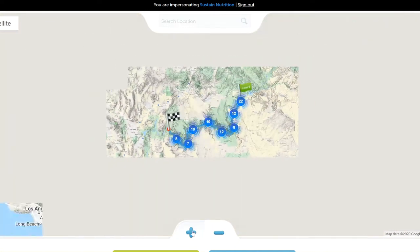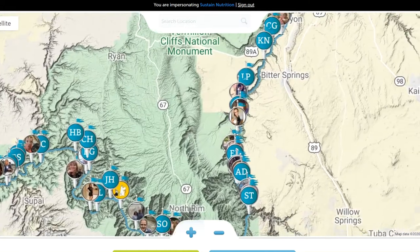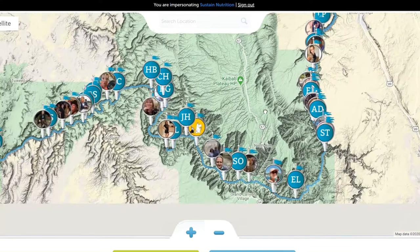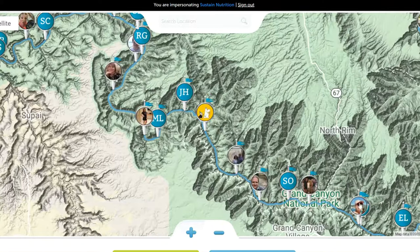I'm sure we all know where the Grand Canyon is located in the world, and as you can see here there's a whole bunch of markers on the map. For this mission, people are participating as individuals. It is possible to have teams, but this mission is set up as individuals, and each one of these markers is an individual person along the pathway.